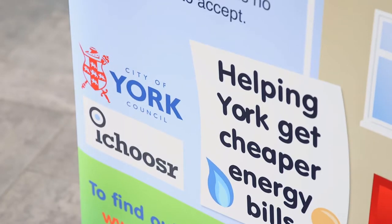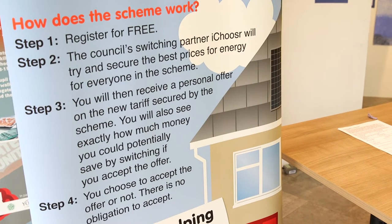iChooser will then write to you about 10 days after the auction with all the details on the new tariff, plus how much you can expect to save if you switch. You will then have around one month to decide if you would like to switch or not, and that is completely up to you.